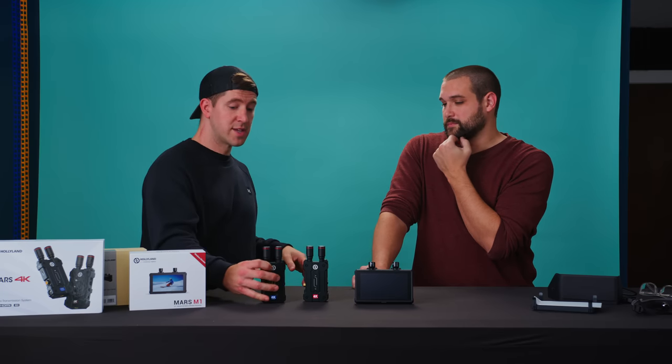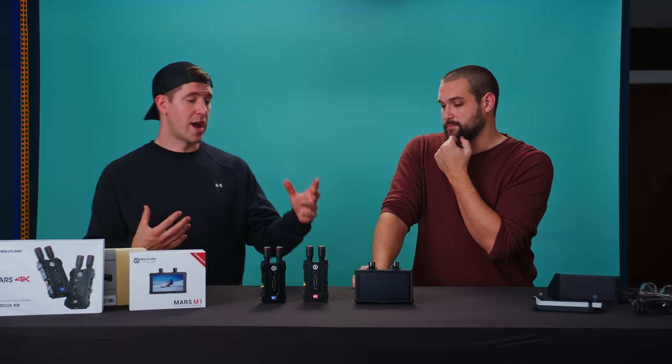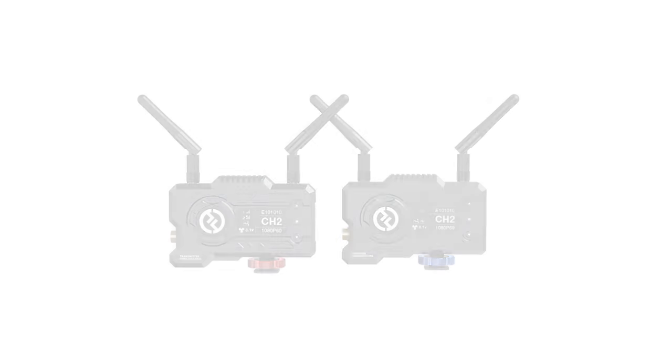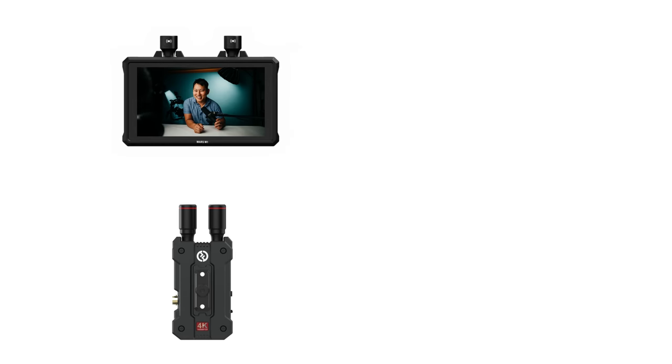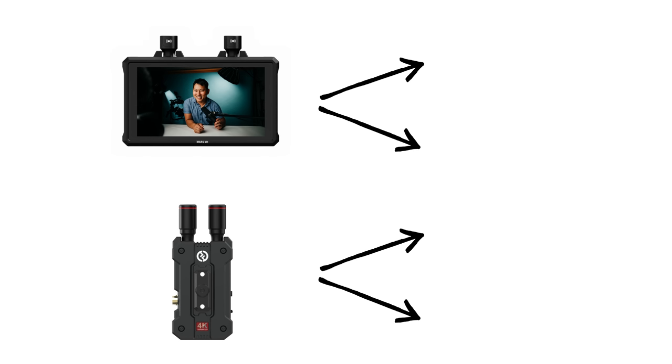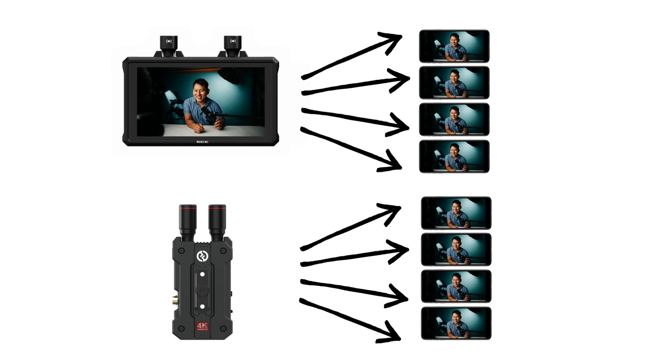The 4K transmission system would probably be more applicable for shoots where you want to send a 4K signal to a larger monitor, whereas I might start with the five and a half inch monitor and then upgrade. That's nice because when your business gets bigger, you don't have to sell all your old products on eBay. Hollyland had the user in mind when developing these products, making them compatible with older products like the Mars 400S Pro and the Mars 300 Pro. Both devices are capable of transmitting a video signal to four mobile devices, though when transmitting to a Hollyland device, each device counts as two mobile devices. Having the ability to transmit to up to four devices is a game changer on set.